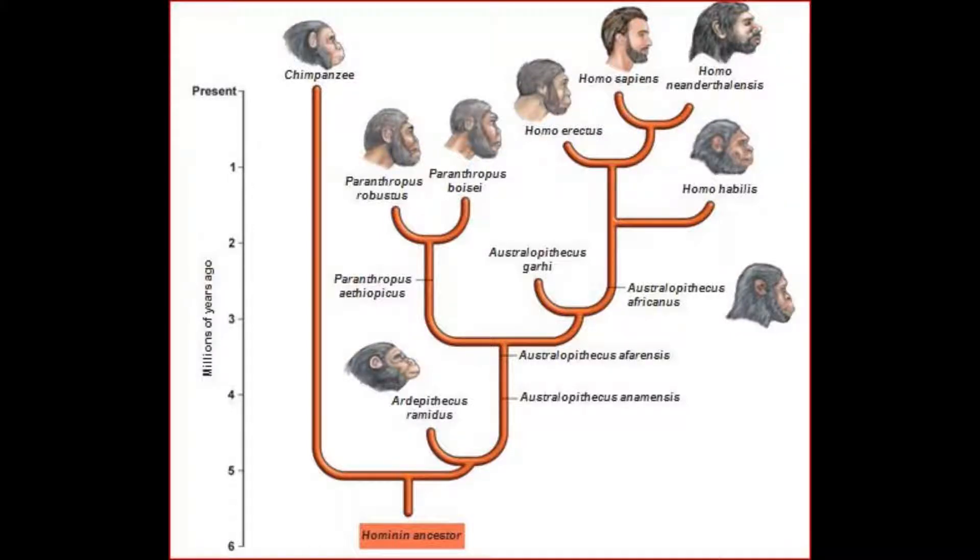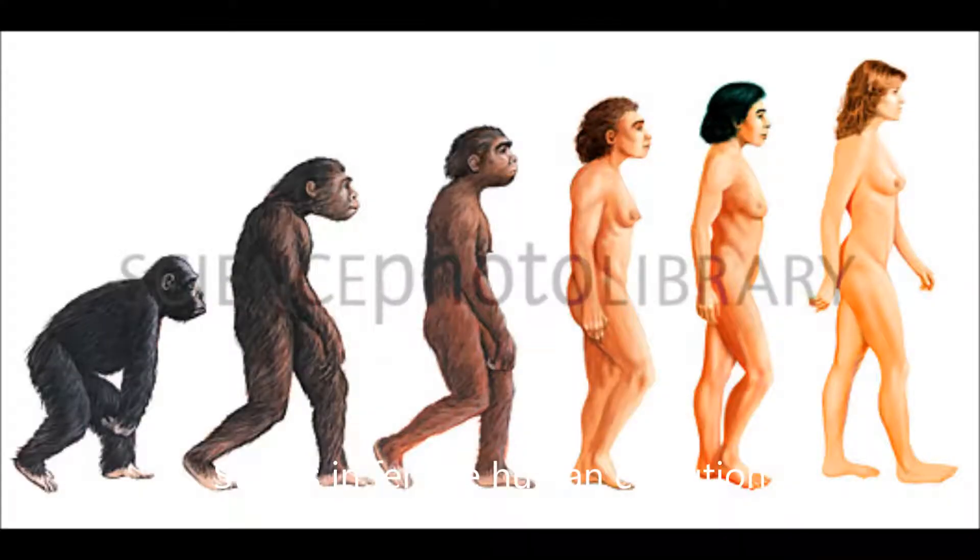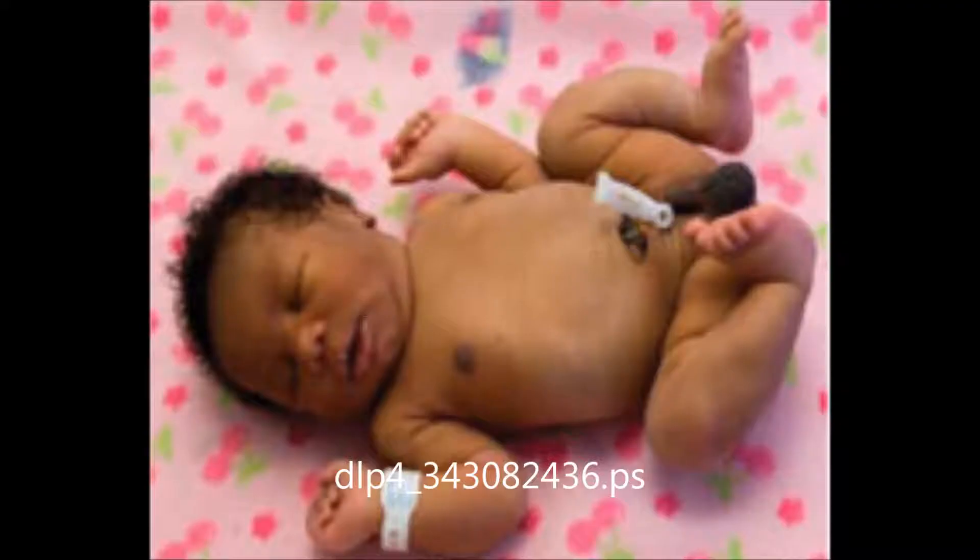Humans are evolving, and have been for a very long time. Advantageous mutations and subtle changes over many years have developed us into the people we are today. While there are many adaptations that have contributed to our survival, there is one crucial element to our continuation: birth.